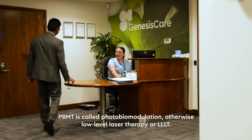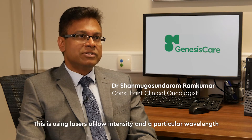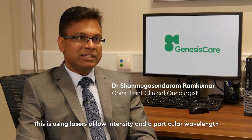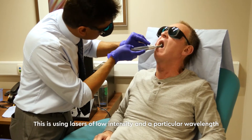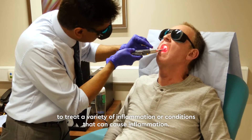PBMT is called photobiomodulation, otherwise known as low-level laser therapy or LLLT. This uses a laser of low intensity and a particular wavelength to treat a variety of inflammation or conditions that can cause inflammation.